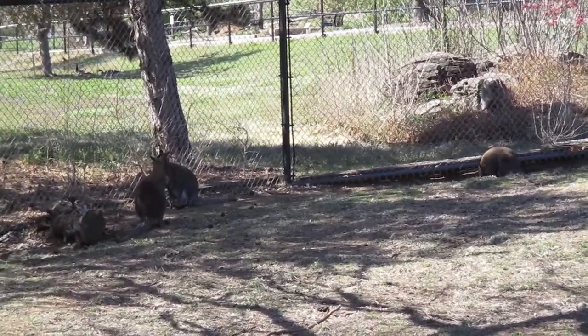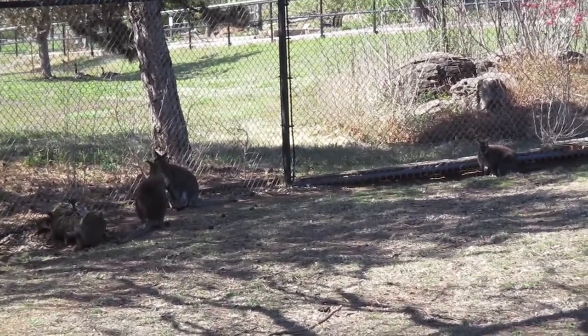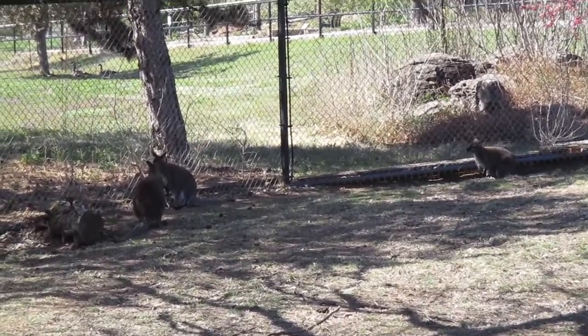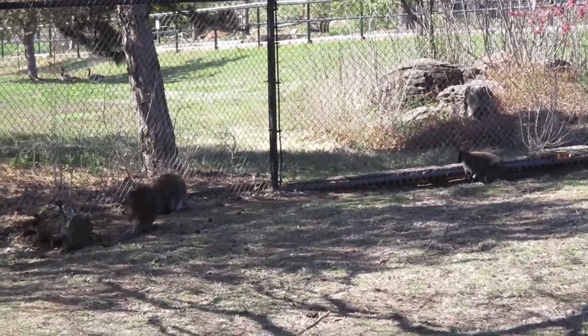Wallabies don't see very well, so they are very sensitive to sounds and the different things around them. They'll also use those ears — they have bigger ears and they'll swivel them around. If they feel like there's danger, they'll do something similar to rabbits where they'll kind of stomp their foot, and that allows the other wallabies to know that there might be some danger around.